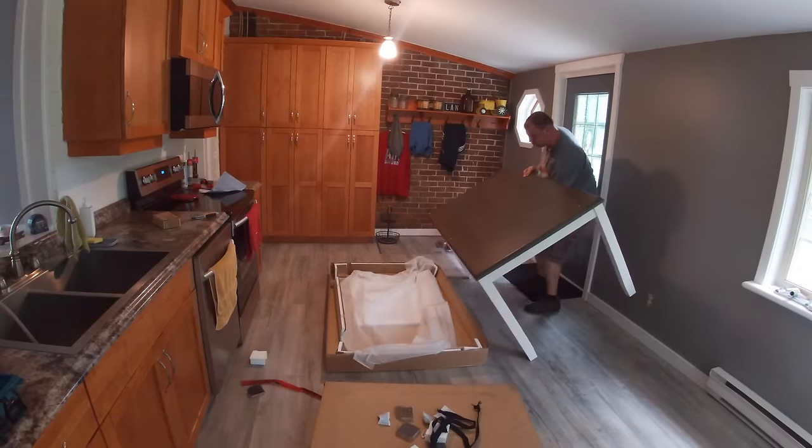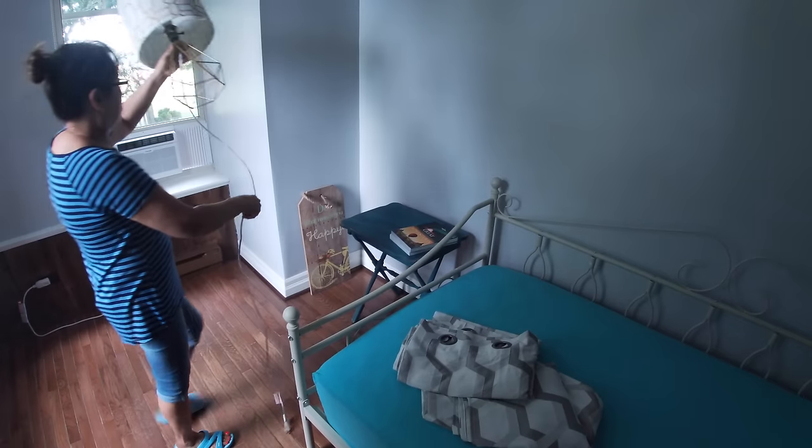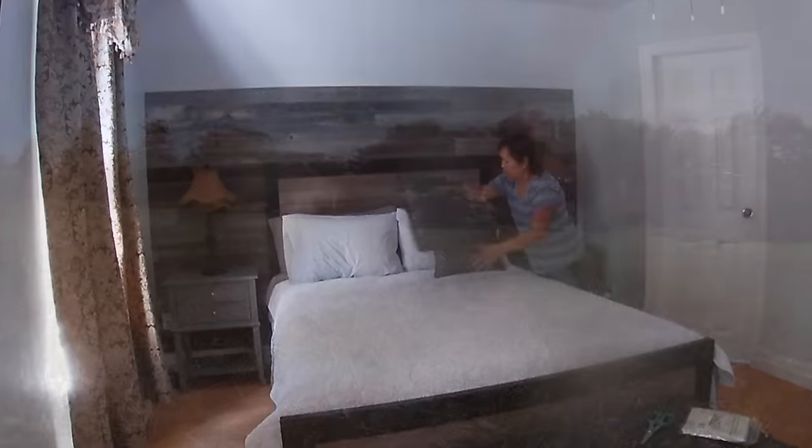It needed a lot of TLC. And we got started with the interior of the Century Farmhouse, fixing it, designing it, and making it feel at home.